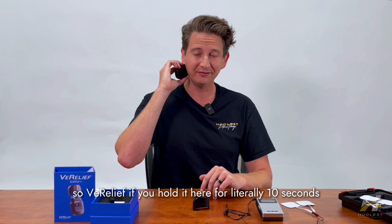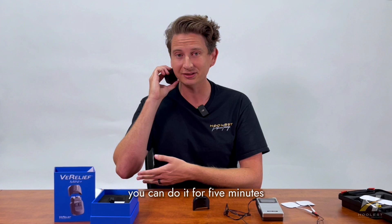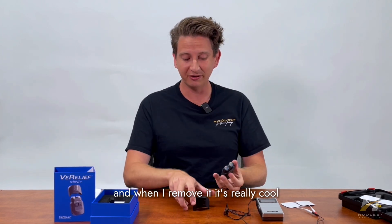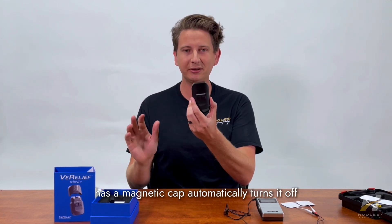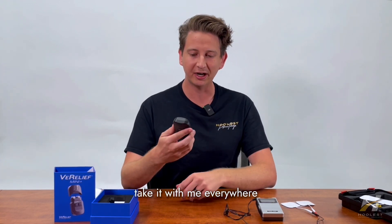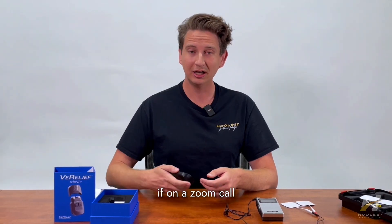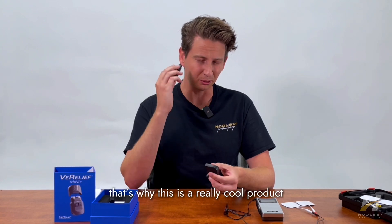With Verilief you hold it here for literally 10 seconds, or if you have really severe stress you can do it for five minutes. Once you've done it on one side you can switch and do it on the other side for the same amount of time. When you're done, you just put the cap back on — the magnetic cap automatically turns it off. It's very convenient — I can put it in my pocket, throw it in my bag, take it everywhere, and anytime I'm having a stress response, at work, at home, even on a Zoom call, I can just pull it out and immediately start using it.